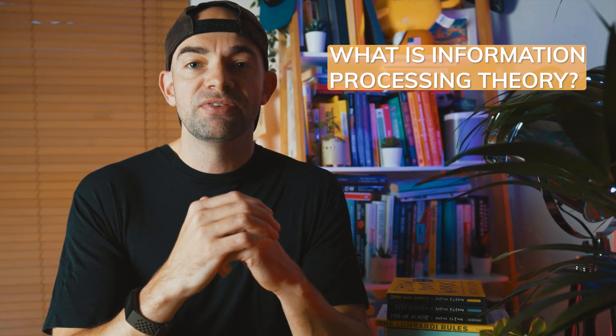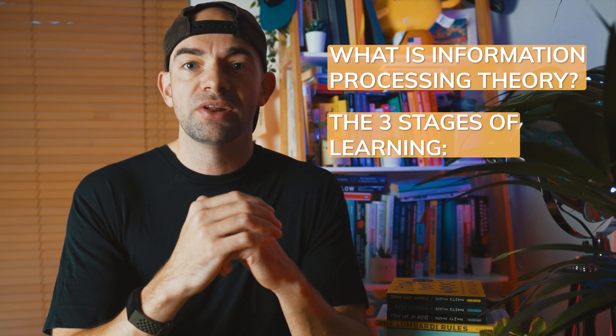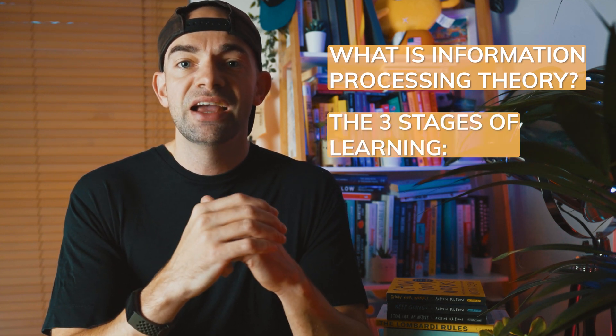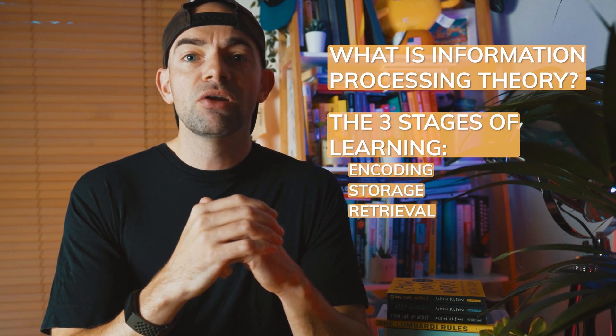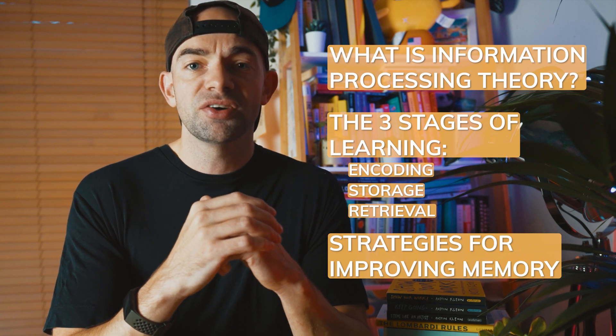But how do these concepts fit together, and how do we use them to learn effectively? I'm going to break this video up so that we understand how our brain filters and stores memories. I'll cover the three stages in the process of learning and remembering — specifically encoding, storage and retrieval — and then look at practical strategies that combine encoding and retrieval to help you learn faster.